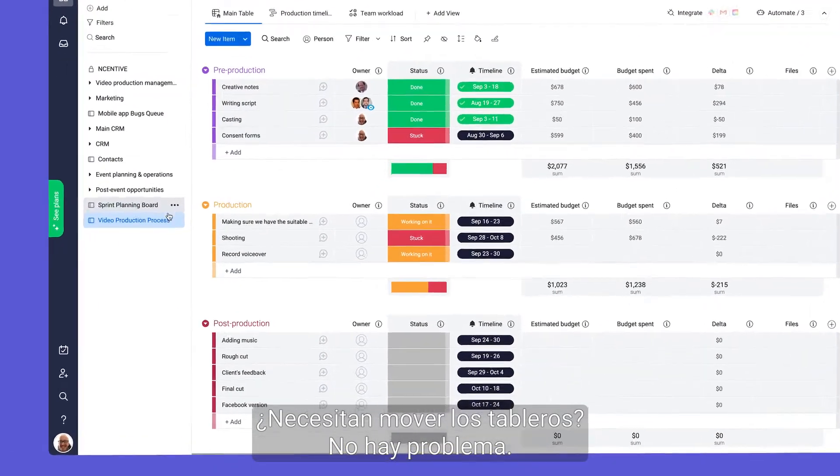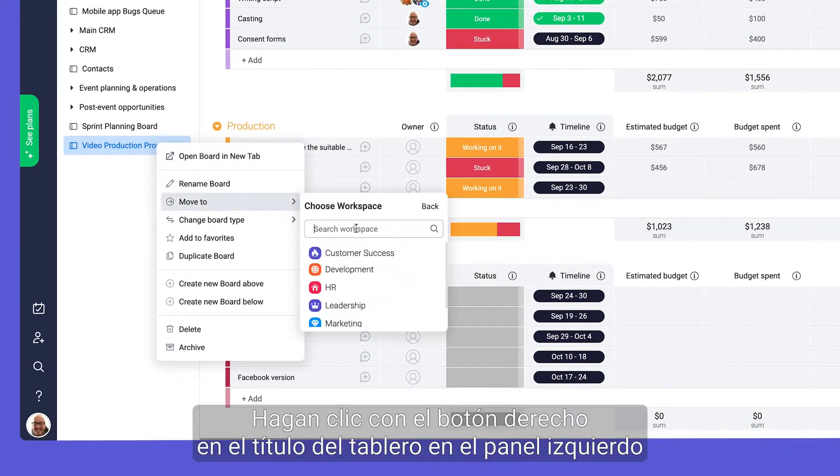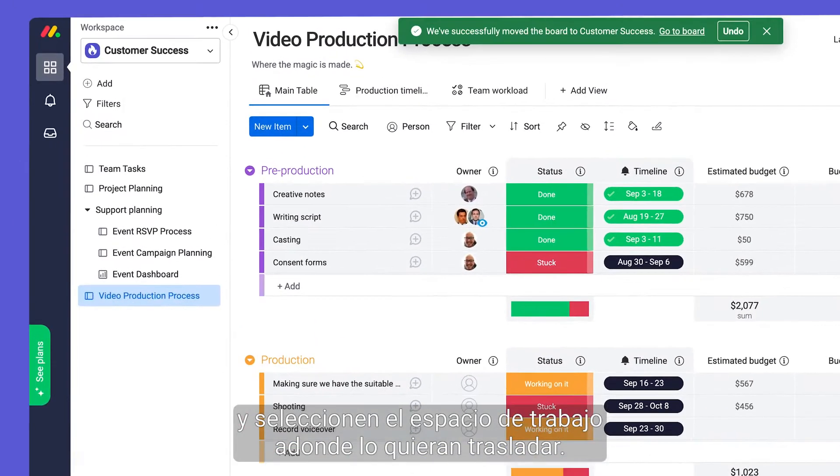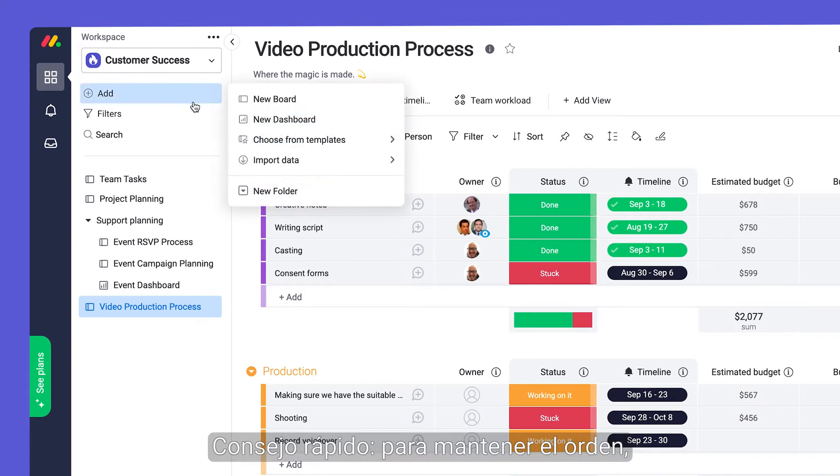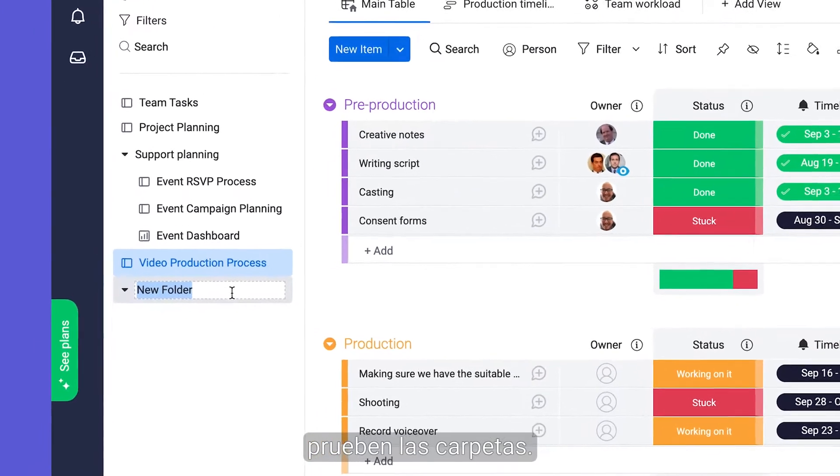Need to move boards around? No problem. You can right-click the board title on the left pane and select the correct workspace to move your board into. Quick tip: to keep things extra tidy, try adding folders.